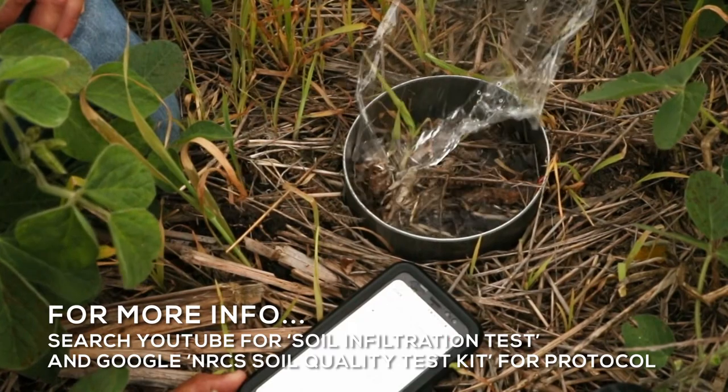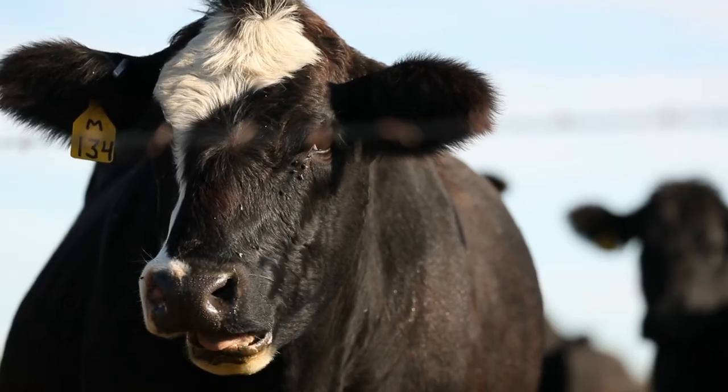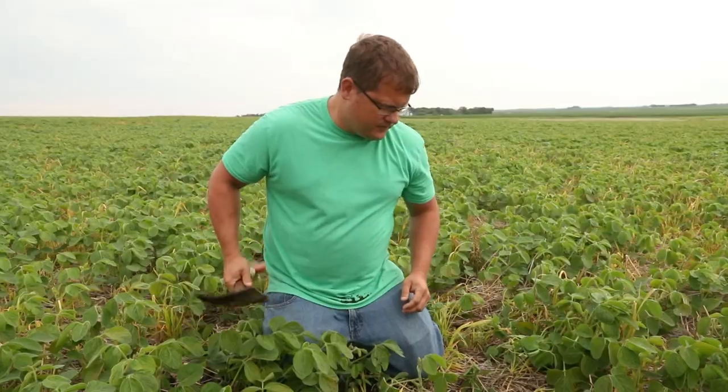Even if you break even on your small grain, when you look at the yield bump you get on your corn and soybean crop after that, and also if you're grazing after your small grain, your profitability goes up. Even though you broke even the one year, you still make more than you would have in the two-year rotation.